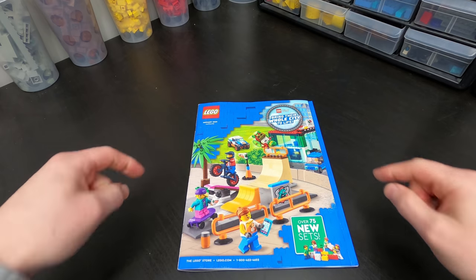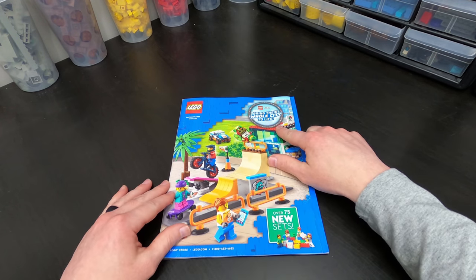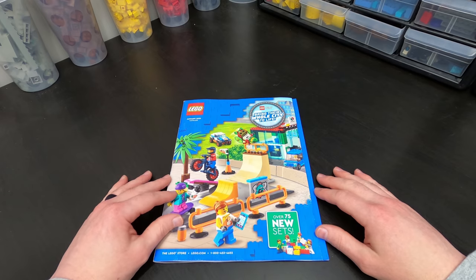Check it out. We've got the new January 2021 catalog, definitely featuring their city new city sets, emphasizing the fact that hey, we've got different road plates. Check us out, we're cool now, right?